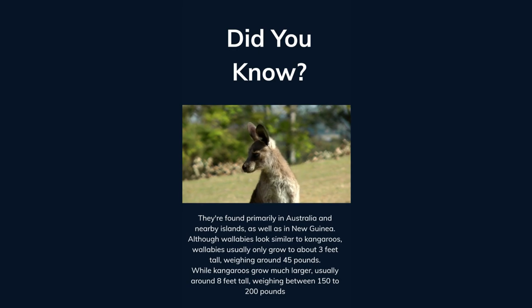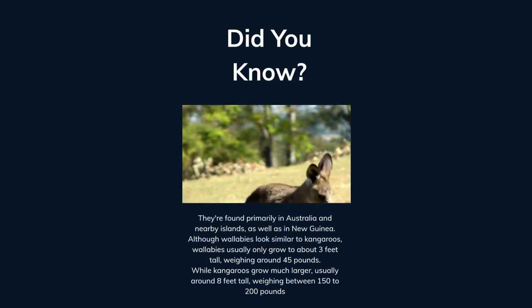Although wallabies look similar to kangaroos, wallabies usually only grow to about three feet tall, weighing around 45 pounds. While kangaroos grow much larger, usually around eight feet tall, weighing between 150 to 200 pounds.